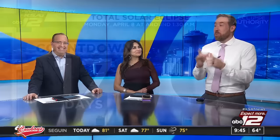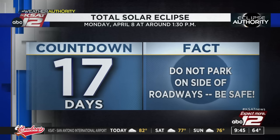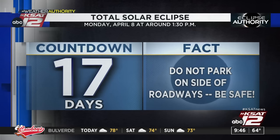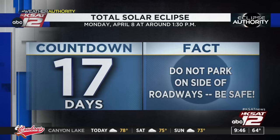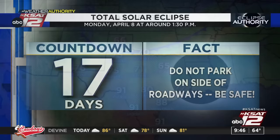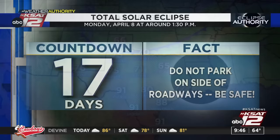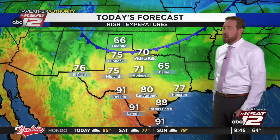One thing we are so very excited about is the total solar eclipse — 17 days away. You've hopefully made some plans by now. A reminder: when the eclipse happens and you happen to be driving, do not park on the side of the roadway because there are going to be people looking up, and there is a threat of collisions. Make sure you're parked where you are not in the way of other cars. We are going to have full coverage — live coverage on air, on your phone, and on the app. What's the weather going to be like? We don't know yet. As we get closer, we'll certainly let you know.